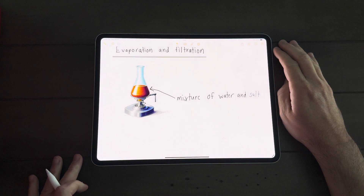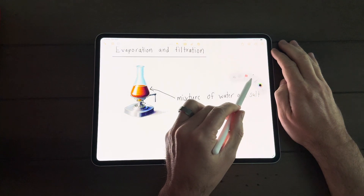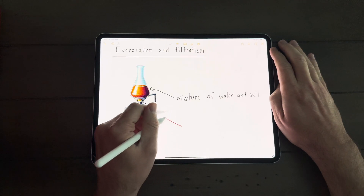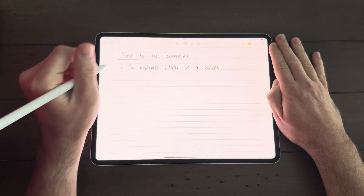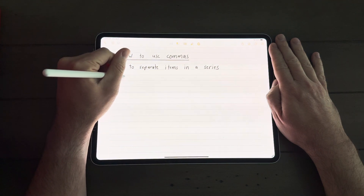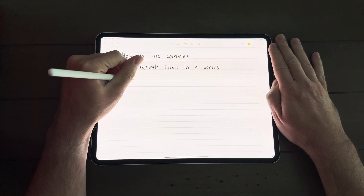The first app I want to talk about is the Apple Notes app, which comes pre-installed on the iPad Pro and all other Apple products like Macs and iPhones. This makes it really nice because it syncs across all devices. Apple Notes has had a big push forward, especially in the last year since they introduced the M4 iPad Pro, the new Apple Pencil Pro, and Apple Intelligence, which has really helped take the Notes app above and beyond other note-taking apps.